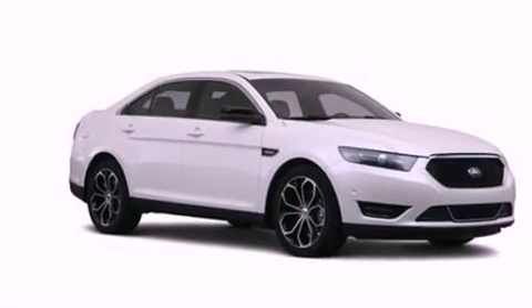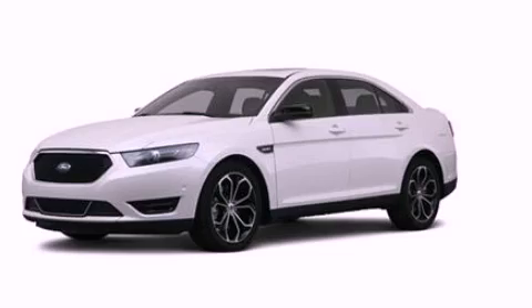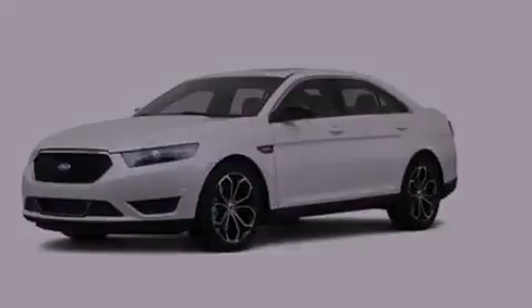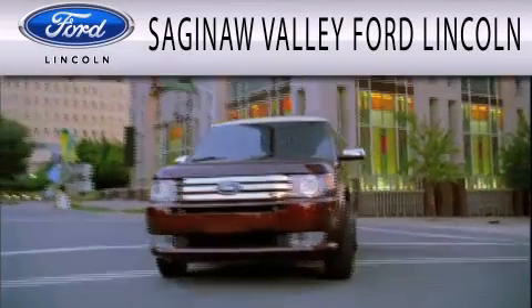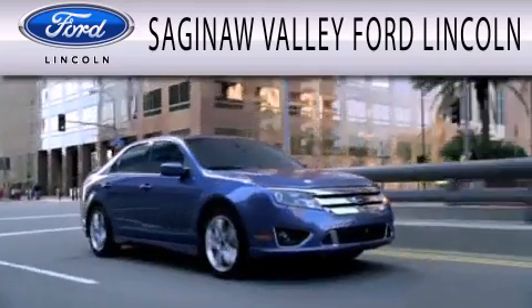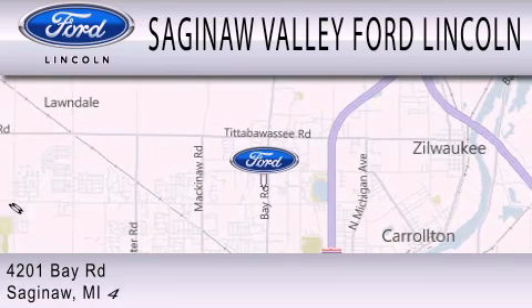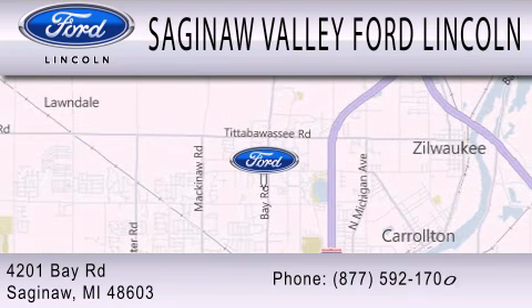Contact us today and schedule your opportunity to see this vehicle in person. Saginaw Valley Ford Lincoln is dedicated to doing everything possible to ensure that the experience you have selecting your next vehicle is as pleasant as possible. We're located at 4201 Bay Road in Saginaw.